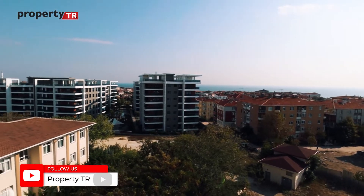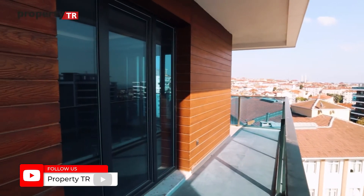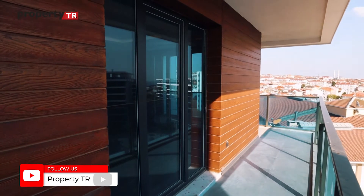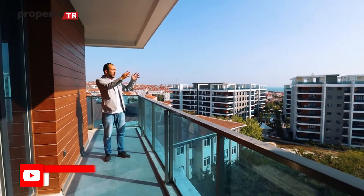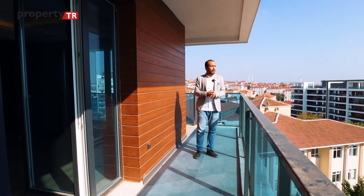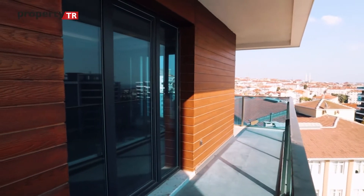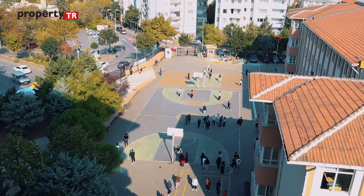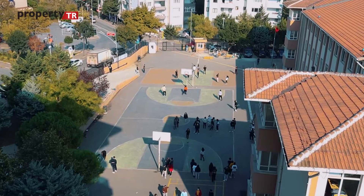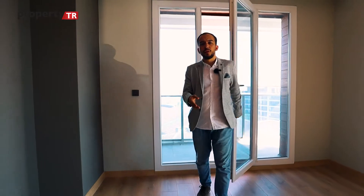From the balcony there is an amazing sea view, which is very rare in Avcilar — to have such a sea view with a special project like this. The balcony is L-shaped. You can also see the governmental secondary school from here, and there is another entrance leading back into the living room.